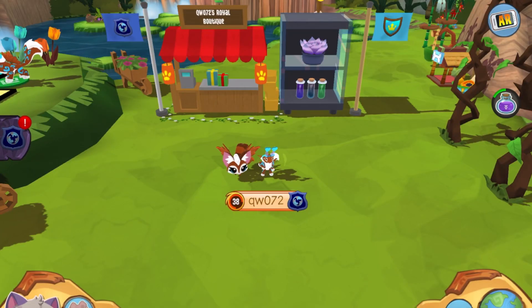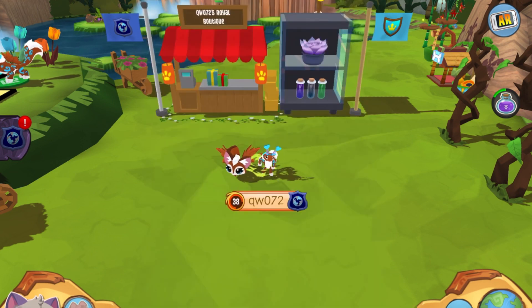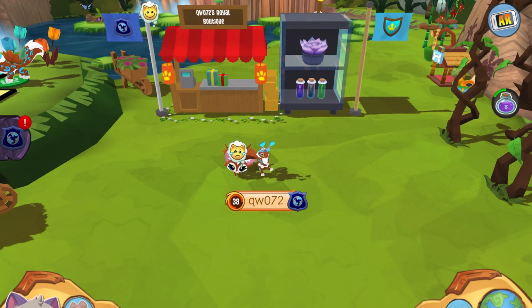Alrighty, so ignore the fact that I am tiny, but basically I posted this lovely picture on Instagram — make sure to go follow, the link is in the description. Anyway, many jammers were asking me where this is and how to get there, so I decided to just make a video about it. Anyway, this is how you do it — it's actually very simple.